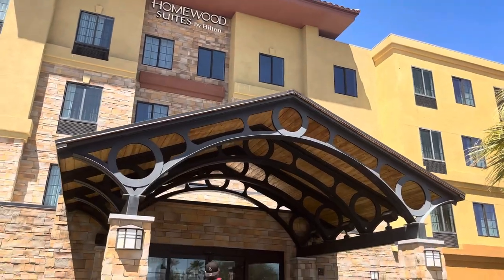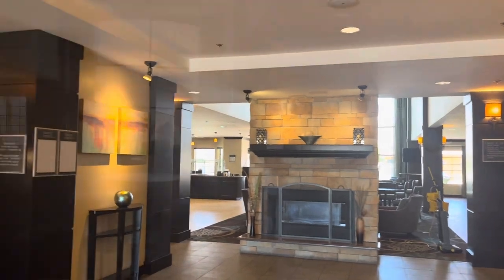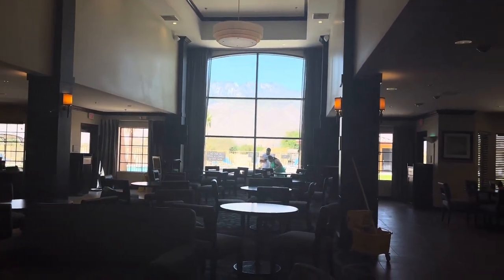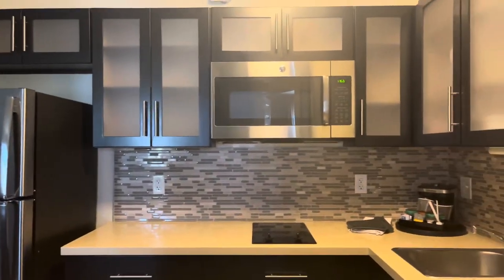We got to the hotel — really really nice. Here I'm just showing you guys the lobby. They had free breakfast and a big pool, which was really nice because it was super hot. We got our room key and the room was actually really nice and spacious. I loved the full kitchen — I really love hotels that have a full kitchen. The bathroom, everything was really nice. I recommend staying here — it was the Homewood Suites by Hilton.